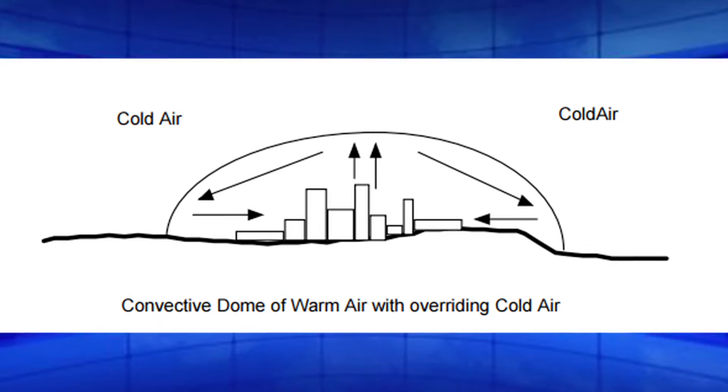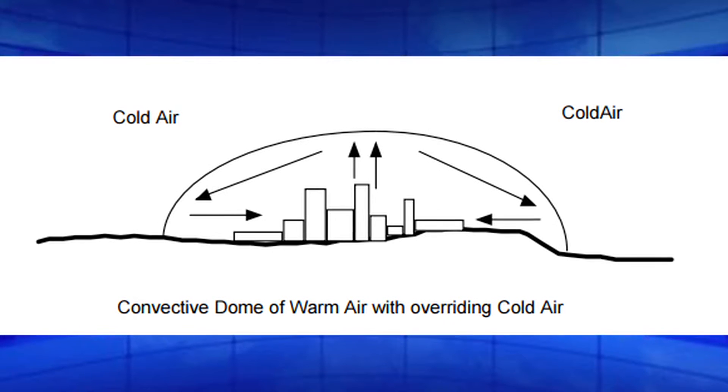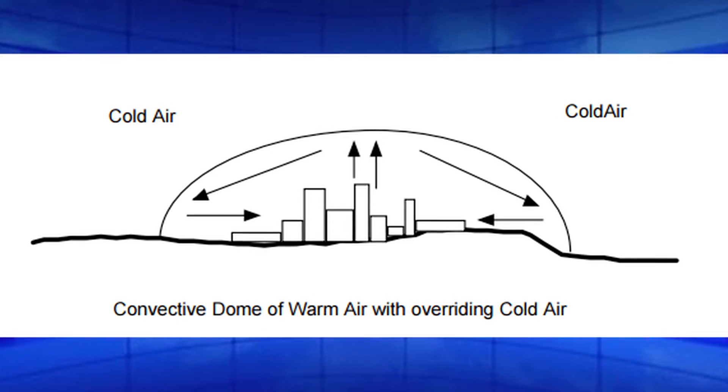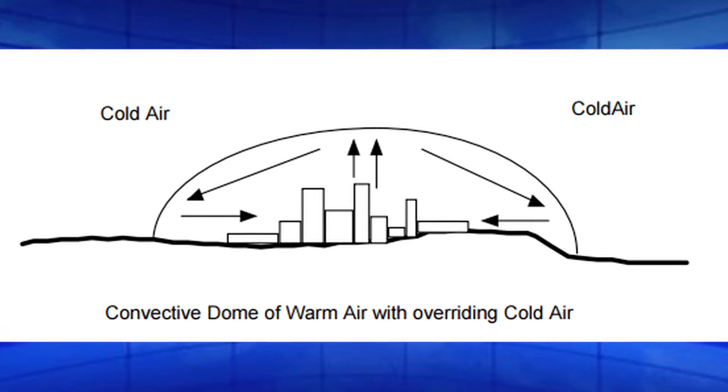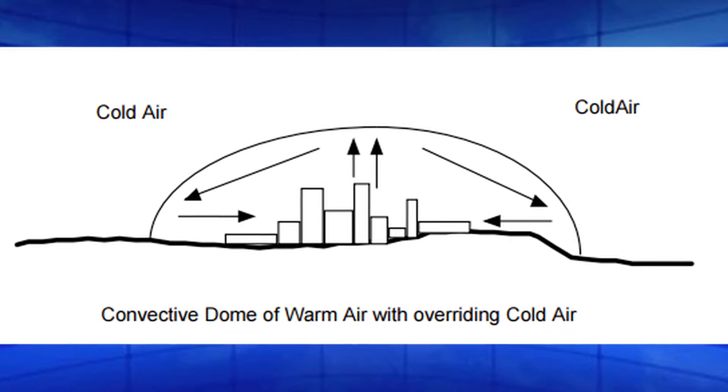Another factor is the urban heat island. Cities retain heat from our daily activities of driving, using equipment, and power for lights. The corridors of tall buildings retain and reflect heat, so monitors in cities are known to register higher temperatures than those undisturbed in the country. Reliable records?